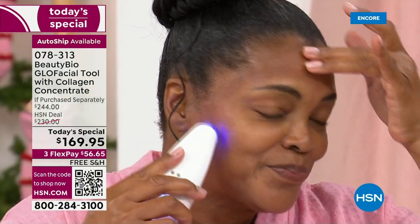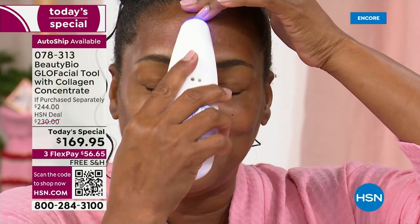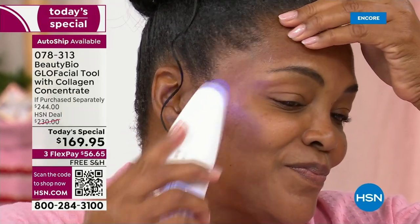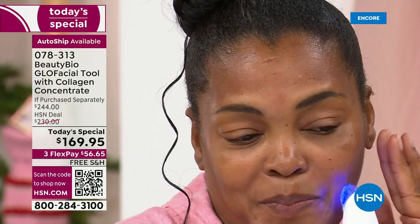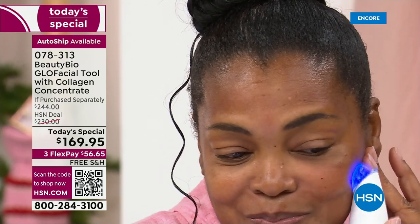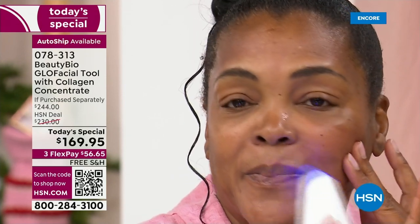If you feel more oily than usual, you might do the salicylic — it's labeled clearly. Think of it like choosing a massage type: you can pick what you want, and you get both. That new collagen concentrate is brand new — you're literally infusing your skin with collagen. With the configuration you're getting, that's 40 total facials.